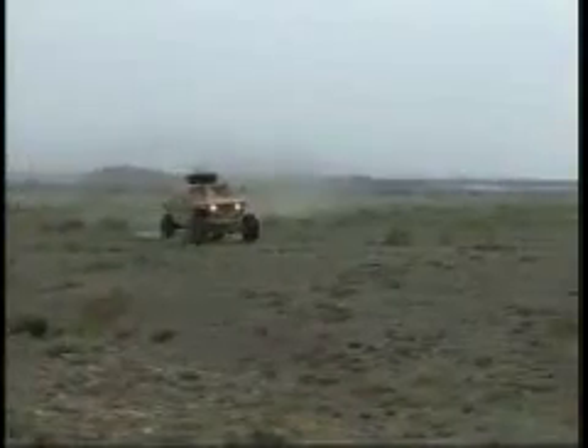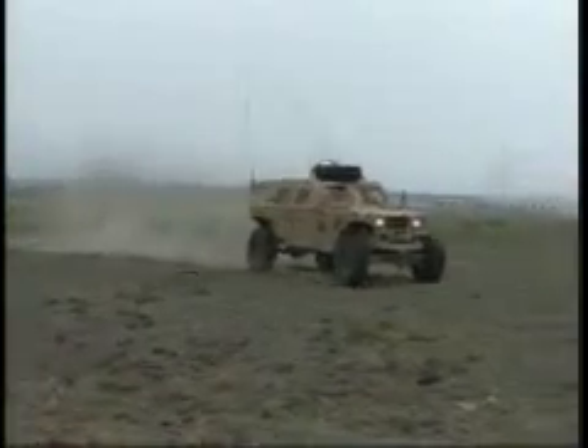There are only four LSORB vehicles in existence today, but depending on the training and evaluations here, the LSORB may be coming to a combat theater near you. Reporting from Afghanistan, I'm Army Sergeant Bill Balanzard.